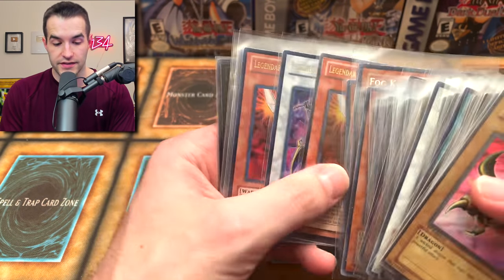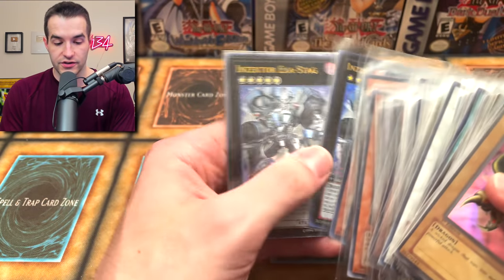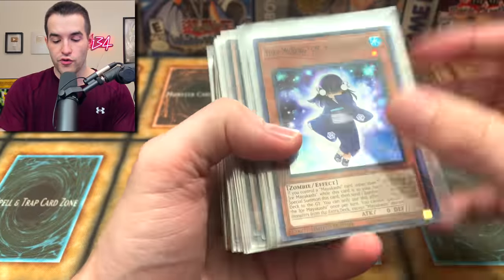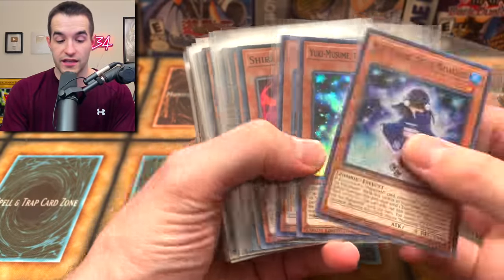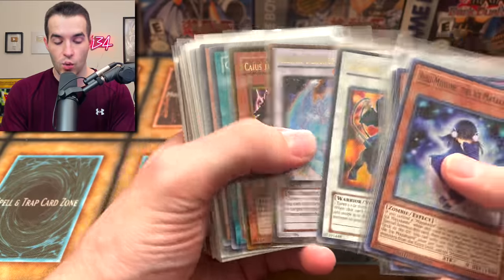Sky Scourge, Volcanic Shell is pretty sick, we've got another Sky Scourge. We need to speed this up a little bit because there is a lot of stuff in here. Fog Kings are nice. Legendary Six Samurai - Shien and Zekters - very very cool. There are two very large boxes so this is a lot of stuff.